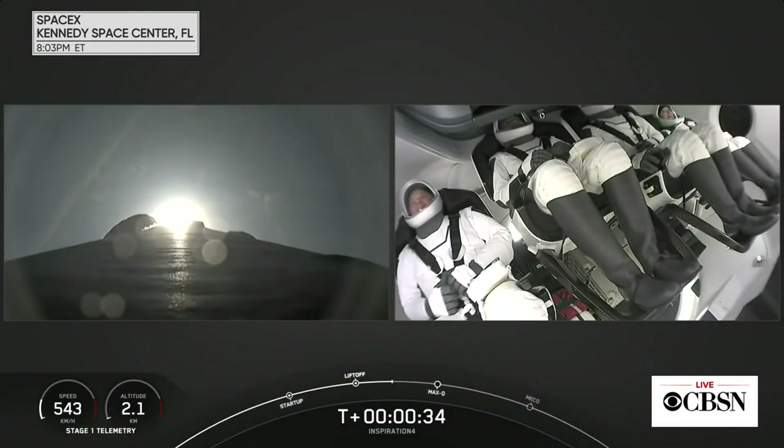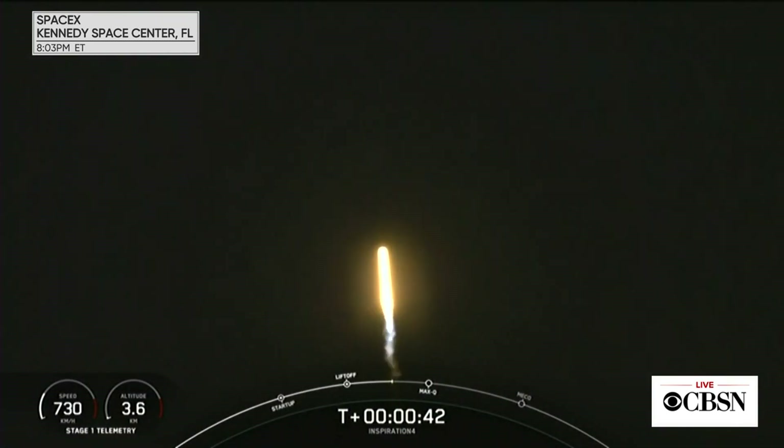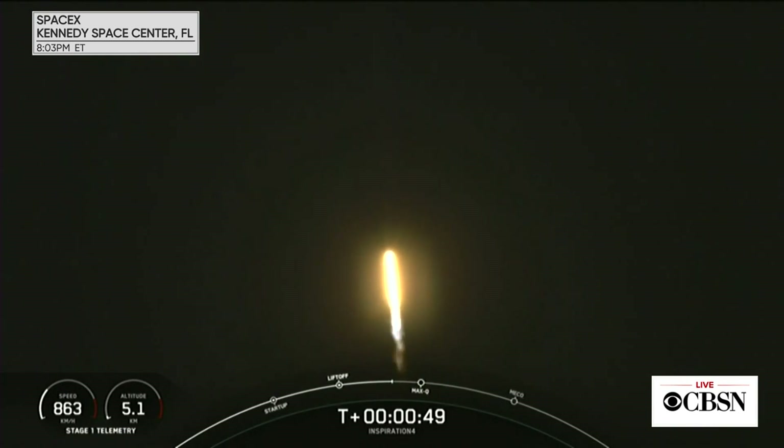Callouts indicate nominal. Historic mission for the Inspiration 4 crew onboard Dragon and Falcon 9. We're into the throttle down, into the throttle bucket — throttling down in preparation for the period of maximum dynamic pressure.